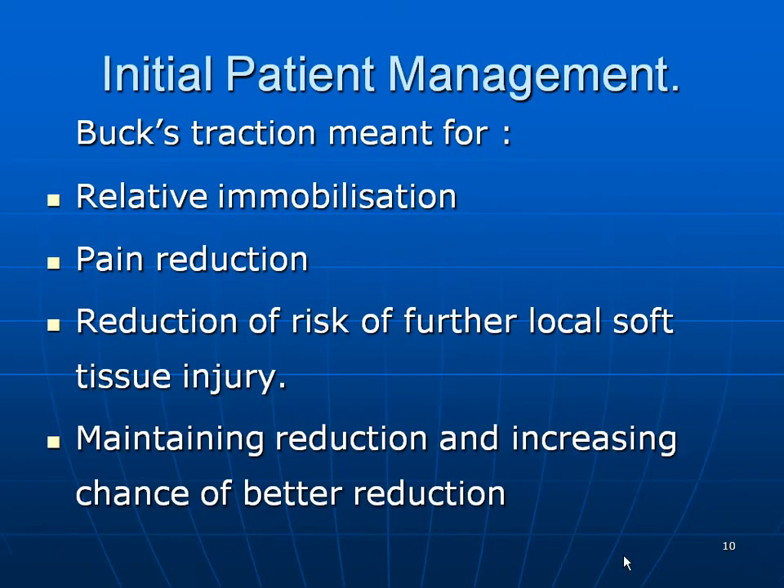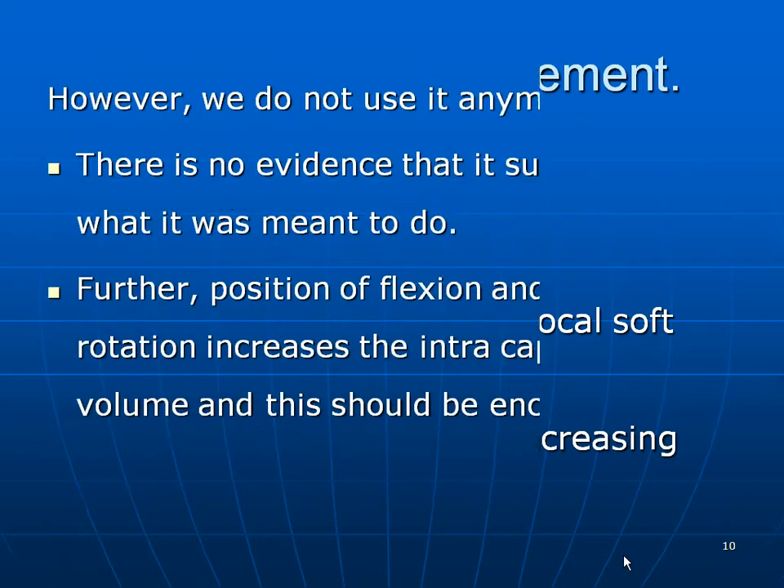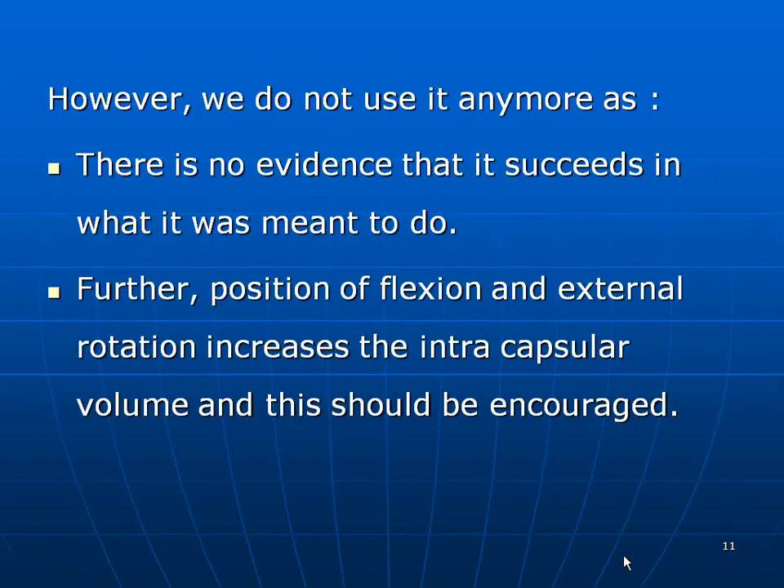For initial management, traction was previously used for relative immobilization, pain reduction, reduction of further soft tissue injury, and maintenance of reduction. However, we do not use it anymore, because there is no evidence to suggest it succeeds in what it was meant to do. Furthermore, positioning the hip in flexion and external rotation increases the intracapsular volume and will hopefully reduce the tamponade effect.